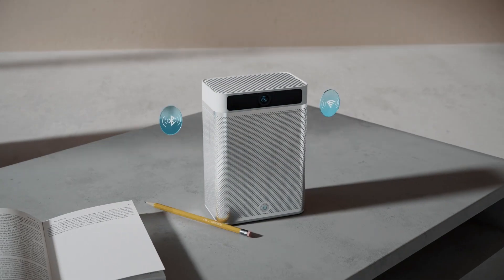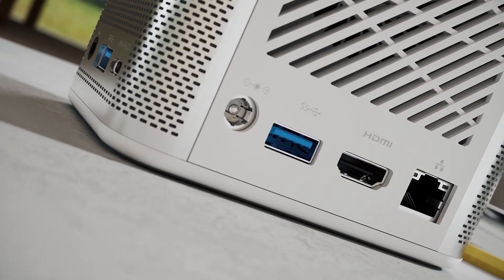Are you looking for a powerful, portable, and affordable computer? Then you might want to check out a mini PC, a tiny device that can run Windows 10, Linux, or even Android.